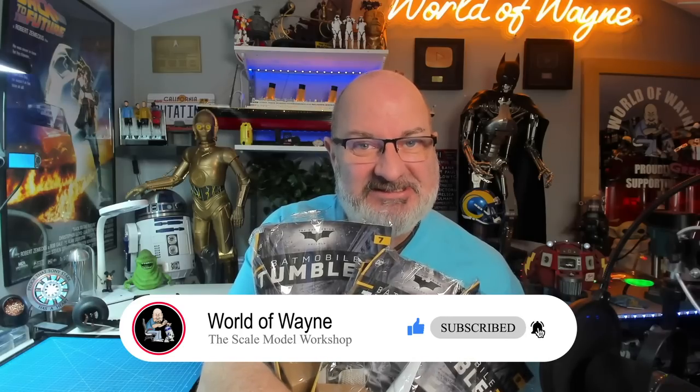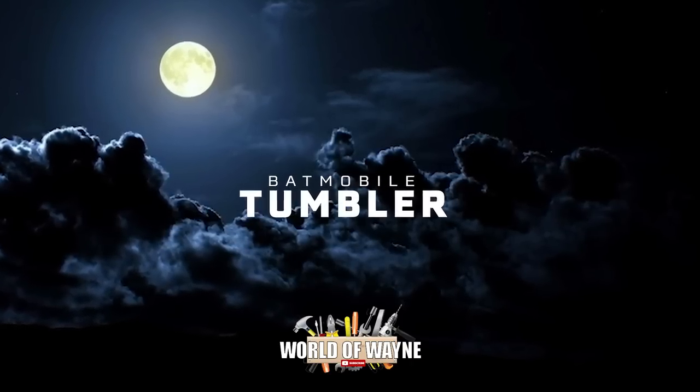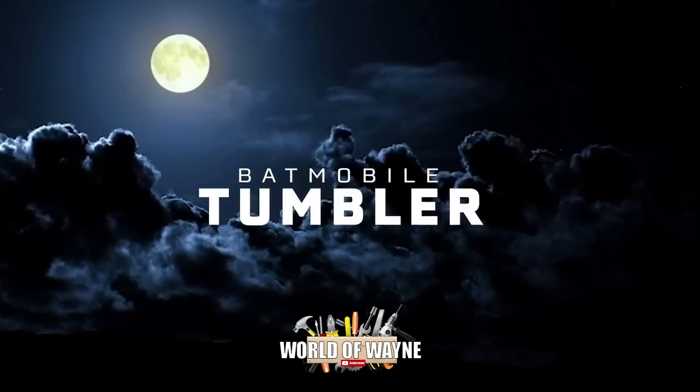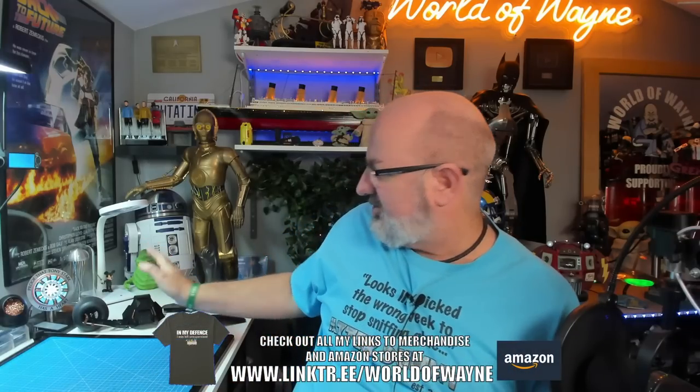Hi all, welcome to my channel, welcome to my world. We've got the next four stages of the Hachette partworks 'Build Your Own Batman Tumbler.' As you can see what we've actually done on the tumbler, I've put it over here already and I'm going to be doing the next four stages - that's seven, eight, nine and ten.